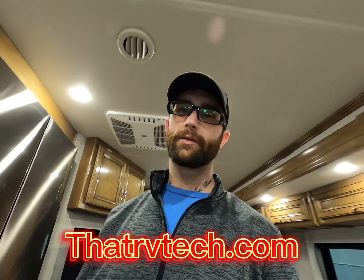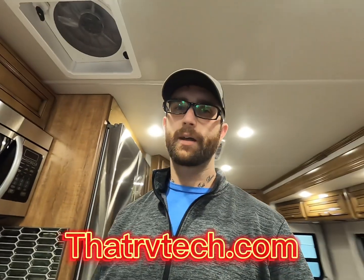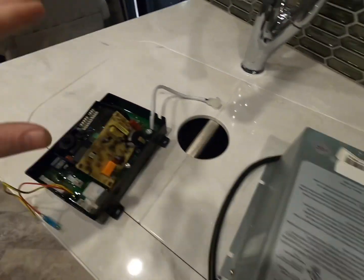A lot of this AC/DC, inverter/converter topic can get overwhelming. If you want to better understand your RV and how it works, the NRVTA home study course is phenomenal. Having that base knowledge of how your RV systems work and how to diagnose them yourself will save you a ton of money. You can find a link to sign up on my website, thatrvtech.com.